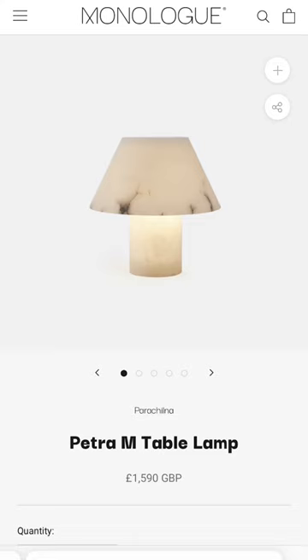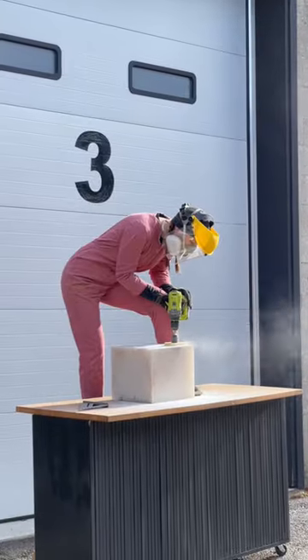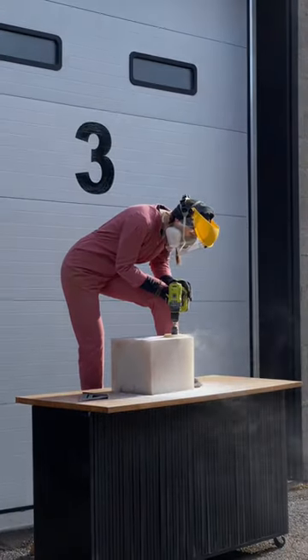This is me after seeing the lamp of my dreams in a store window while I was in Stockholm. But this lamp is over two thousand dollars, the shock of which kick-started my journey to make it myself.